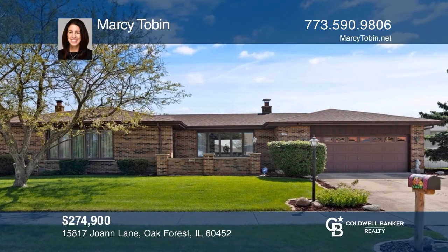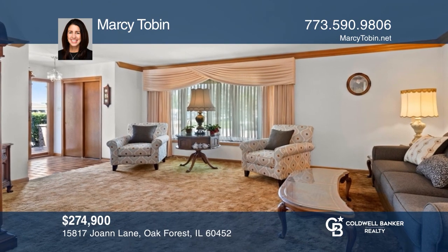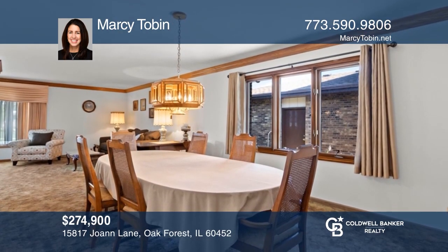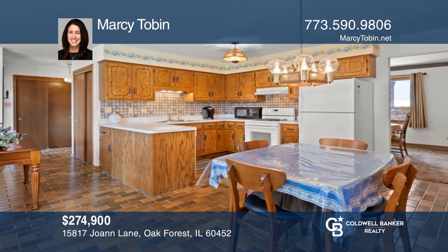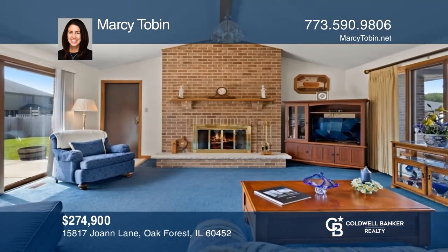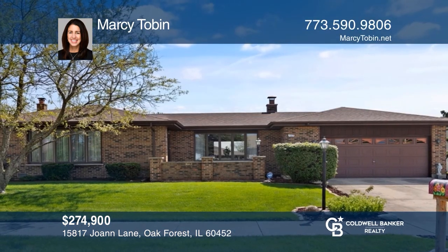This spacious three-bedroom, two-and-a-half bathroom ranch features formal living and dining rooms, an eat-in kitchen that opens to the family room, and a finished basement. Its charm exudes most in the family room with a brick fireplace, vaulted ceiling, and sliding glass doors to the yard. This lovely home has been impeccably cared for. Marcy Tobin has all the details.